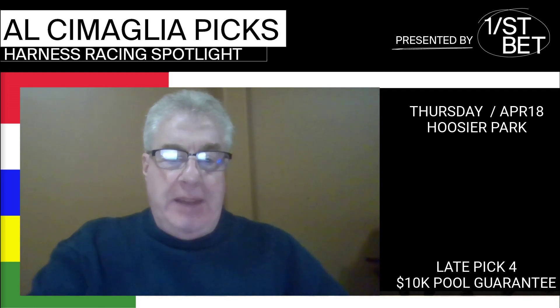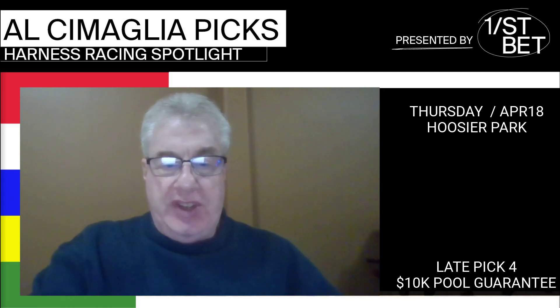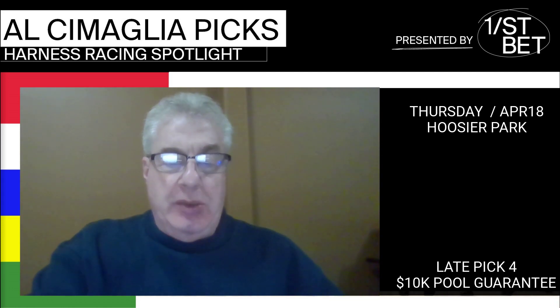I'm taking a look at the late pick four sequence for Thursday night at Hoosier Park. It begins in race 11 in the first leg, and I'm going three deep. The sequence has a $10,000 guaranteed pool.